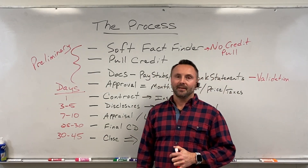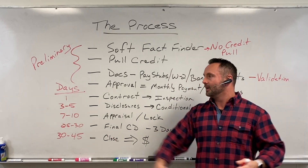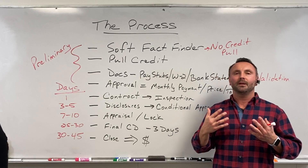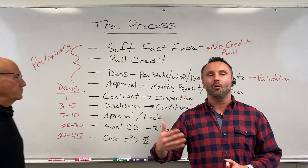Second, we pull credit. That is to validate the information that they told us. We want to make sure that what they told us matches up with what the lenders are going to see. Docs, pay stubs, W-2s, bank statements — this is the validation. We want to make sure that what they told us is actually true, so that you're not spinning your wheels making offers on things that they don't qualify for.